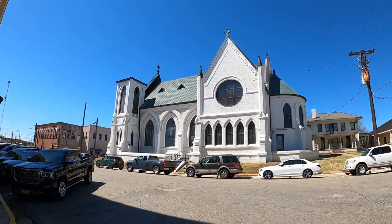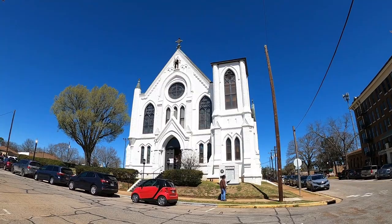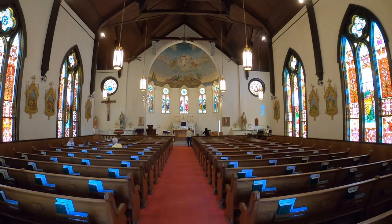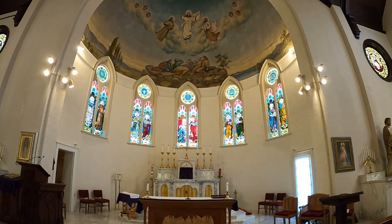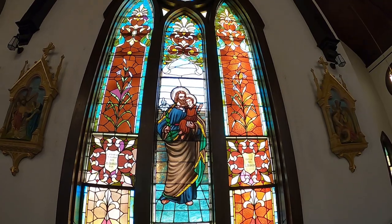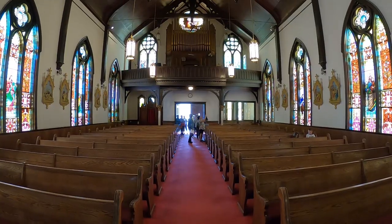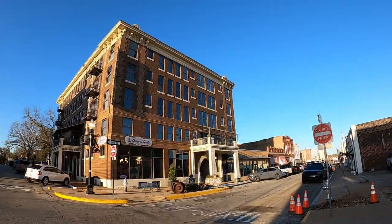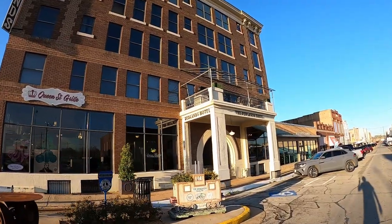This is the gorgeous and historic 1890 Sacred Heart Catholic Church. And this is the beautiful and historic Redlands Hotel, right in the downtown area.